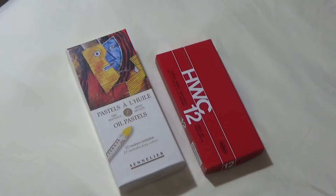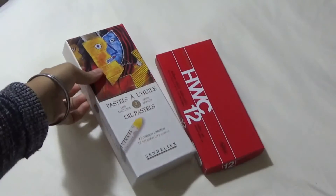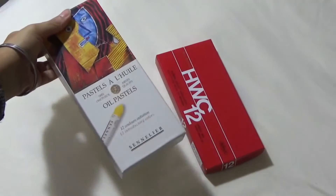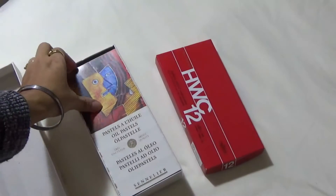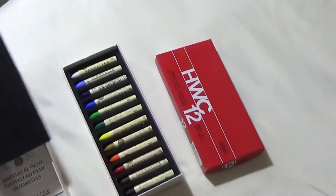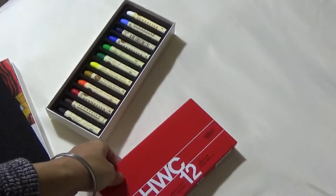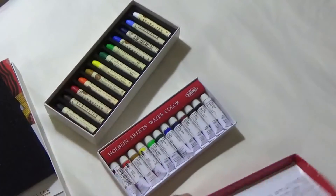Let's start with pastels and paints. You can see my very new Sennelier oil pastels — this is my first set of Senneliers. It is a very limited set of colors, only 12 oil pastels, but these are artist grade and I am really excited to see how they work. So keep an eye out for my upcoming oil pastel tutorials.